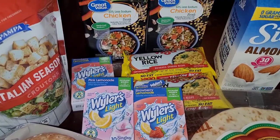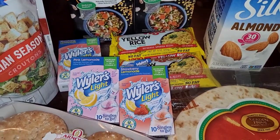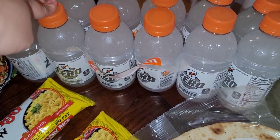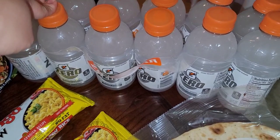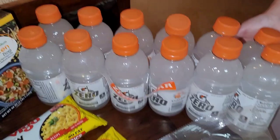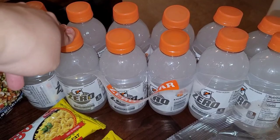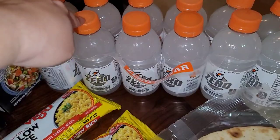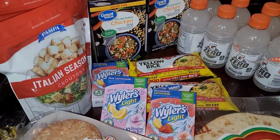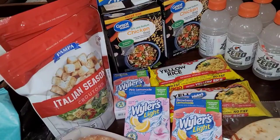If you guys want to see a big massive grocery haul, we're probably going to do one in December because we'll be cooking holiday foods. Let us know down below in the comments.